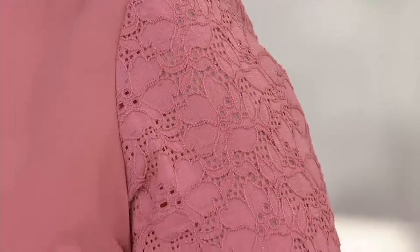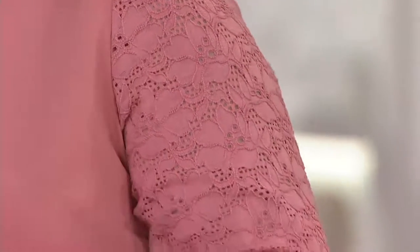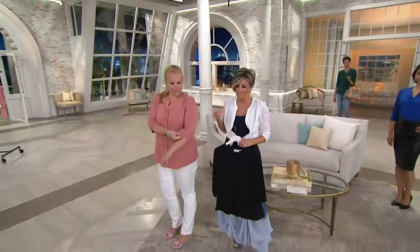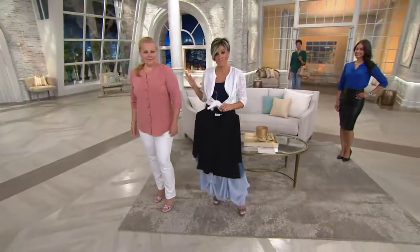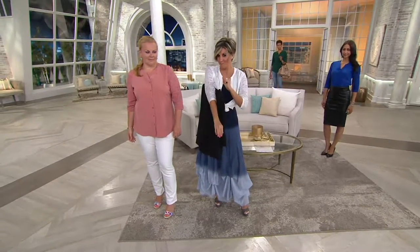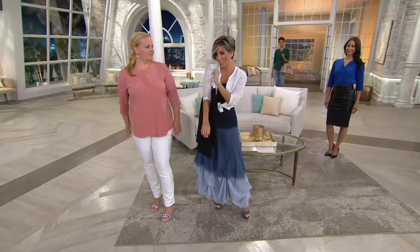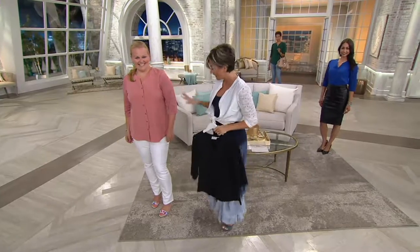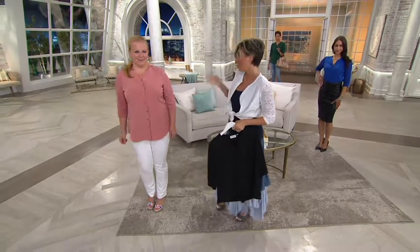The reason I'm not typically a lace person is not the look but the feel — it always seemed fussy and scratchy. But this is great. And the three-quarter sleeve is perfect for a bracelet — there's one from American West coming up, a very special one.